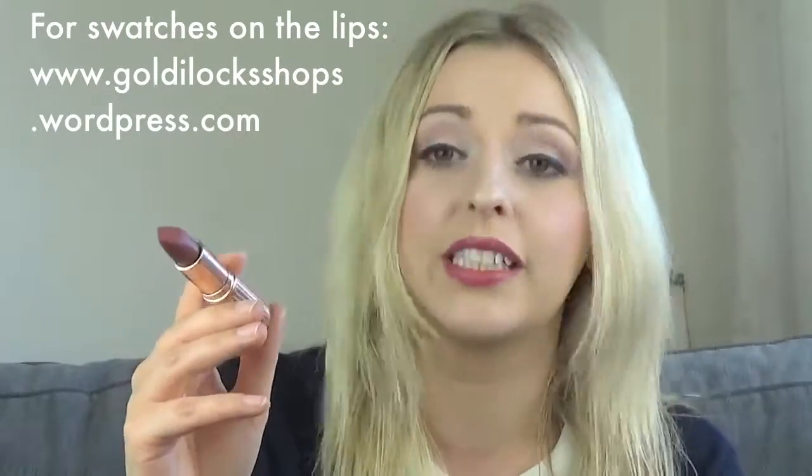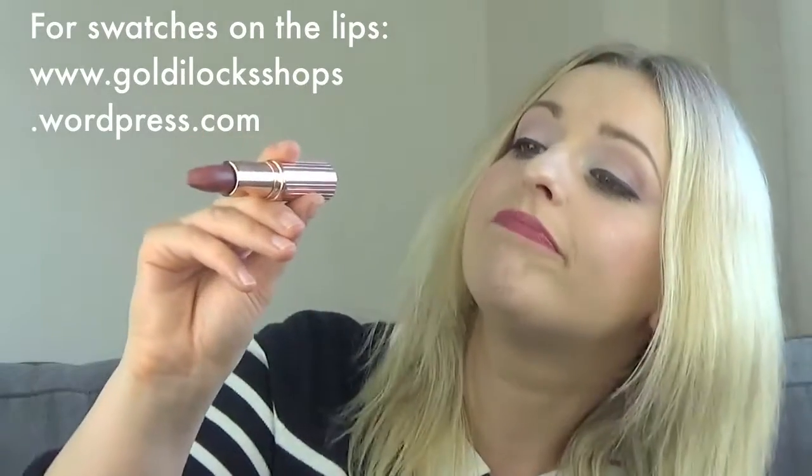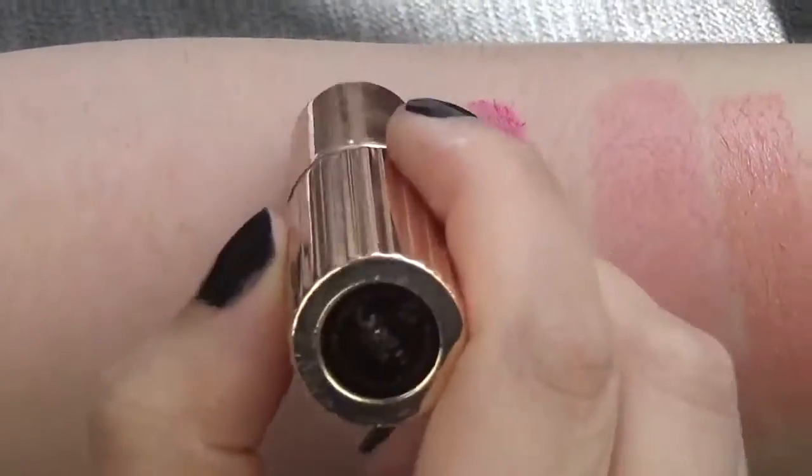The next lipstick I want to share is Charlotte Tilbury in Bond Girl. This is a really excellent sort of brown color. Now I'm not really a fan of browns — it's a bit 90s to me and doesn't look the most flattering on me — but this color is just awesome. I'll do swatches on the blog and on the lips as well, because that's where lipstick is worn. It almost has a movie star undertone running through it, so really, really good.